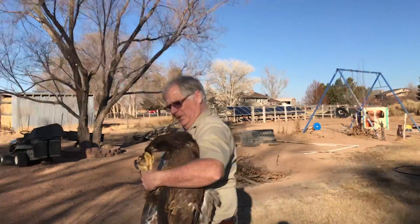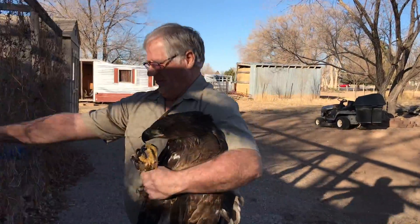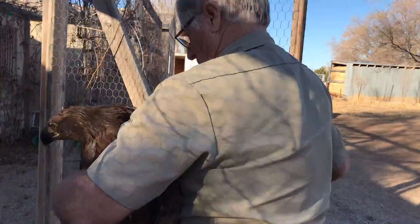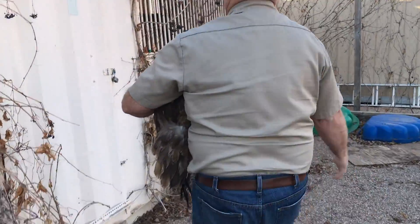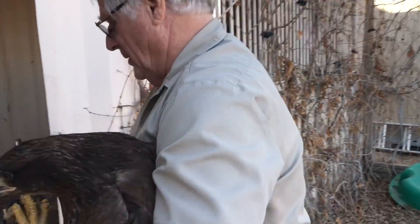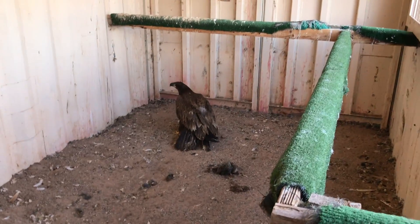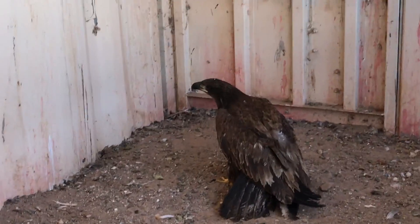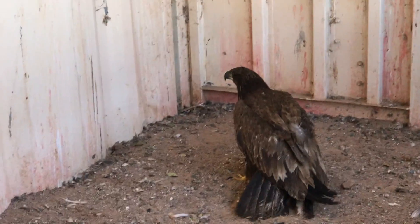Look at that pretty little boy. Come on sweetie, here you go. There you are. You've got a big crop full of food, and now it's a waiting game. We'll see what we can do.